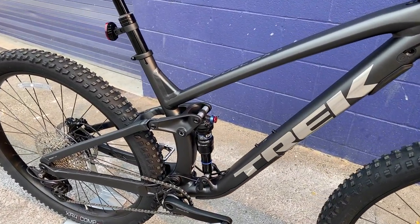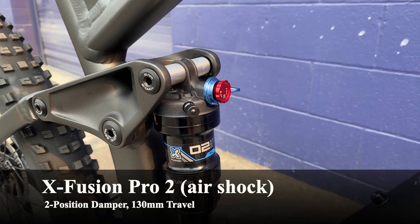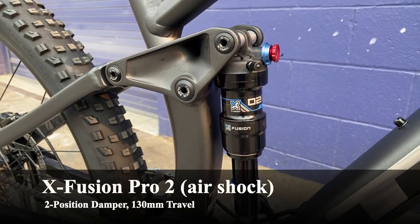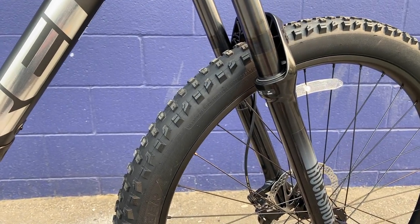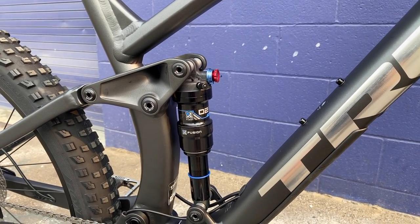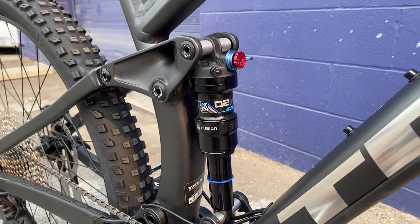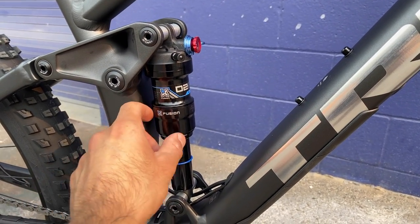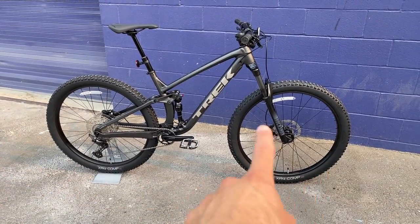Moving to the rear shock — it's an X-Fusion ProX2 shock with a two-position damper: fully locked out or fully open. It has 130mm of rear suspension travel, so 140mm up front and 130mm in the rear. The Fuel EX5 is specced with X-Fusion while higher Fuel EX models get RockShox or Fox, but I'll report back on how it rides.